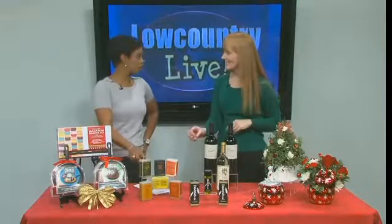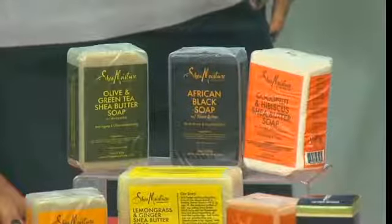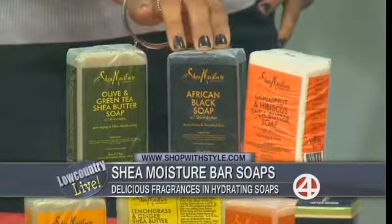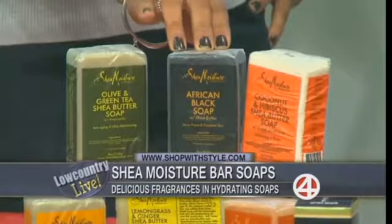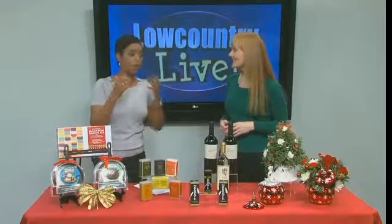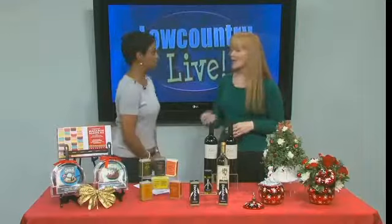I love these Shea Moisture Soaps that you can find at Target and at Walgreens. One of the things I love about these is they're very rich and hydrating with wonderful fragrances. The Shea butter is ethically sourced from women's co-ops in northern Ghana, so these are products you can feel really good about using and giving. I've used some of these before and they're very good — they actually clear your complexion too. If you have adult acne, they dry it up while keeping moisture in. And they're only $4.99.